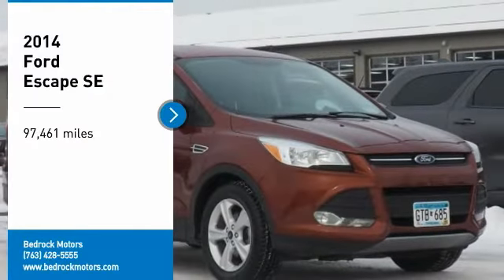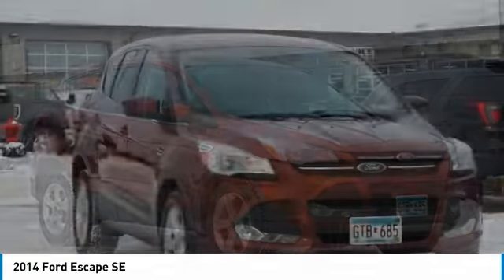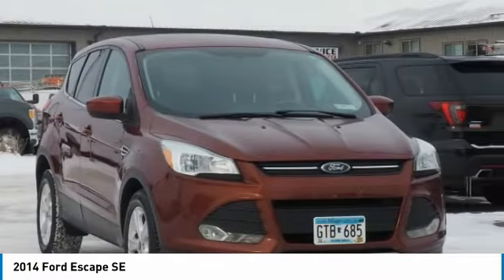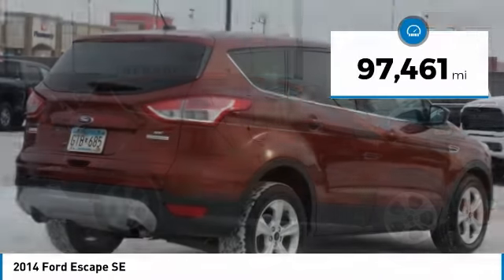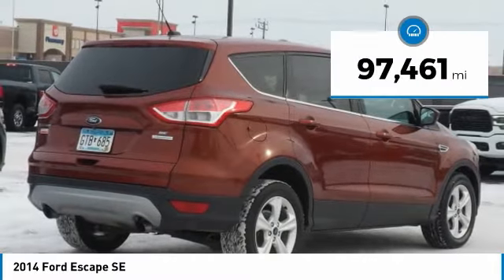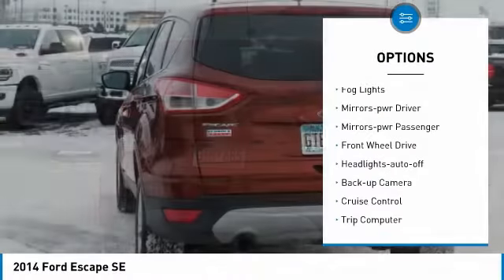Make a great choice today with the 2014 Ford Escape. Gas engines, flex, tow, sip and go with Ford Escape. This vehicle has less than 100,000 miles. Here are some of this vehicle's great options: traction control, remote keyless entry.